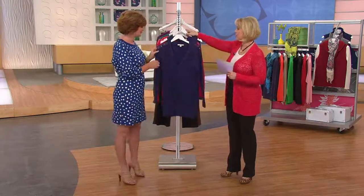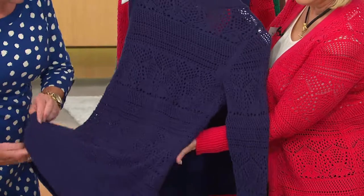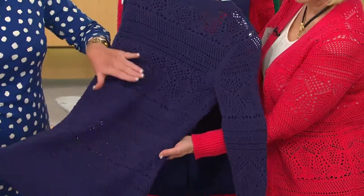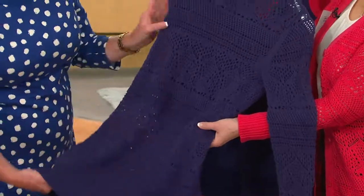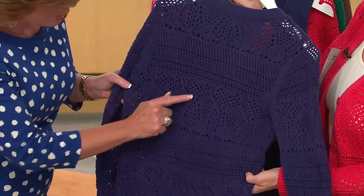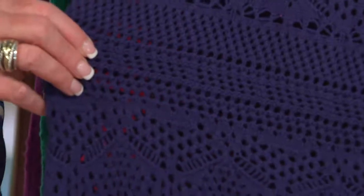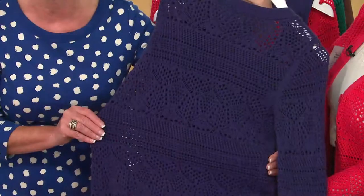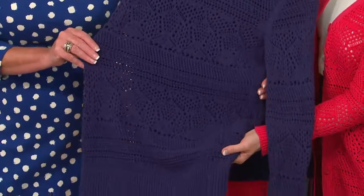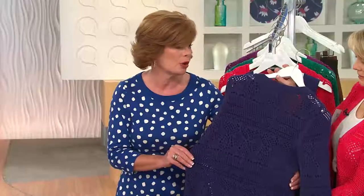Let's talk about the pointelle — I'm going to pull this out so you can see it. What is this pointelle all about? Look at all the detail here. The pointelle has a really wonderful, airy feel. This is a little bit denser and heavier than last week's, so it's going to carry you through the winter months. You can see how this is just straight across, and then you've got little points coming up, almost like little chevrons. This goes all the way around the front, giving you that immediate waist detail. There's no pulls, no elastic, nothing — it's all visual smoke and mirrors.